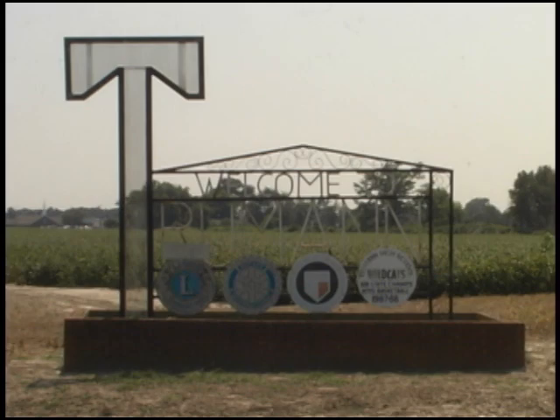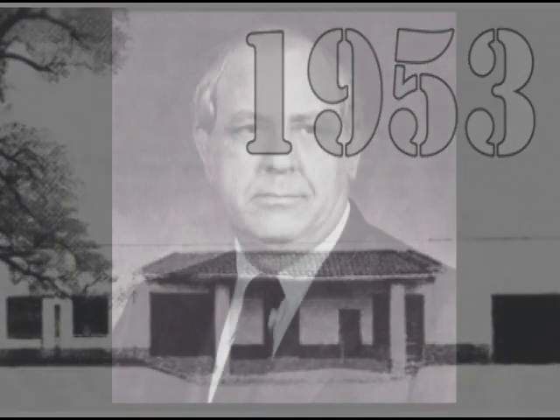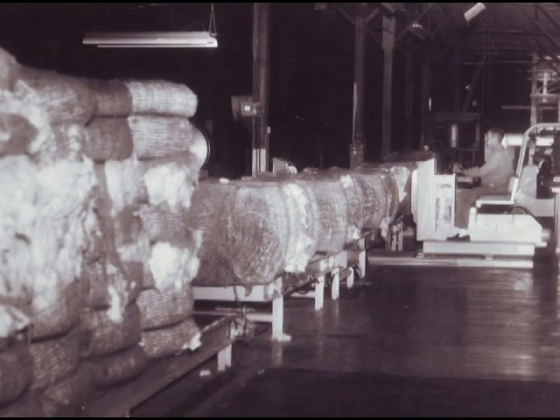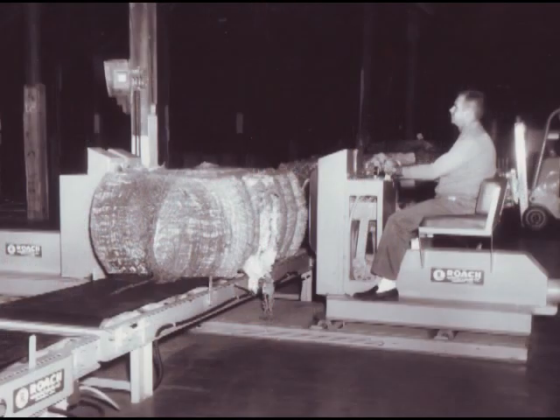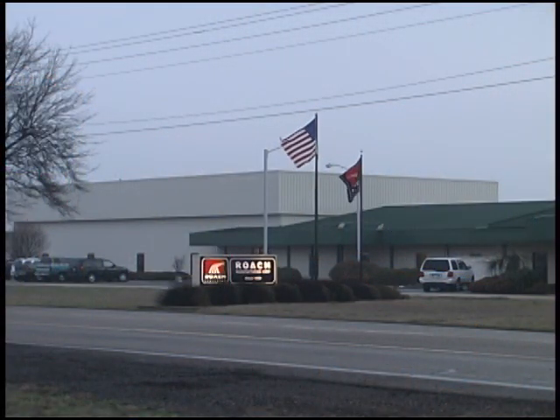Located in Truman, Arkansas, Roach Manufacturing was founded in 1953 by Gay Roach Sr., the manager of a local cotton compress and warehouse company. He wanted to simplify the task of weighing and transporting bulky cotton bales, and the original conveyors he designed to meet this goal formed the foundation for today's Roach Conveyors.